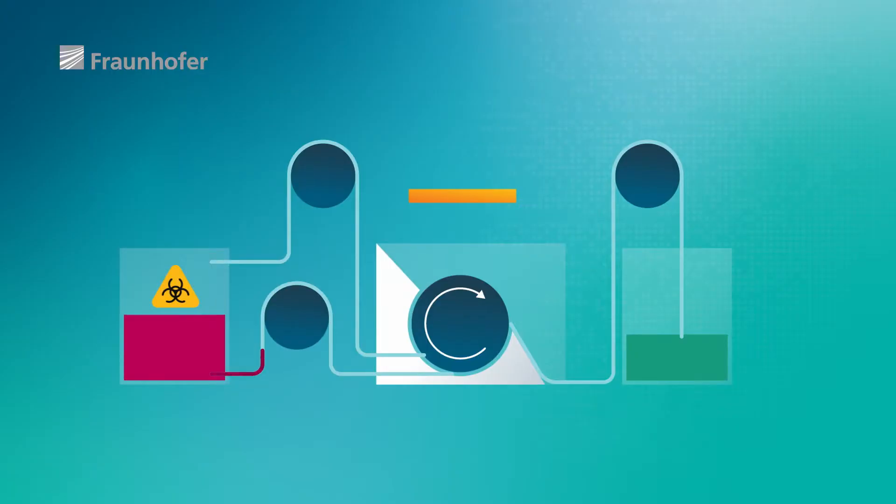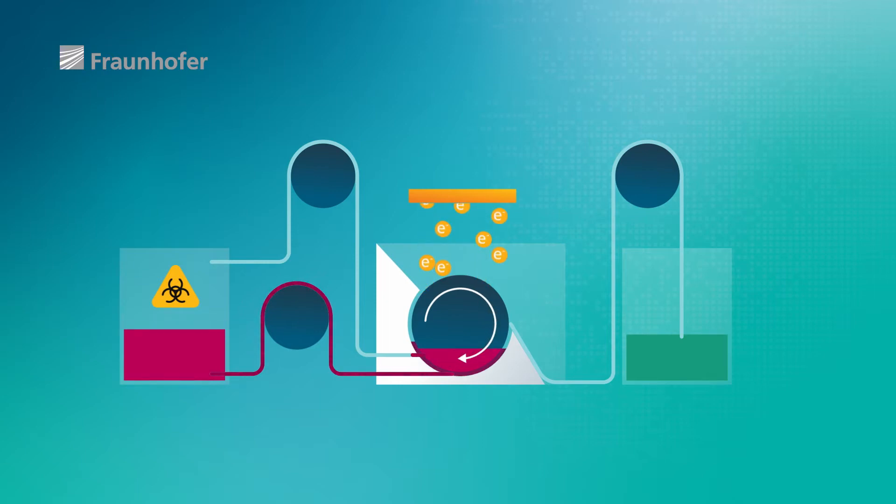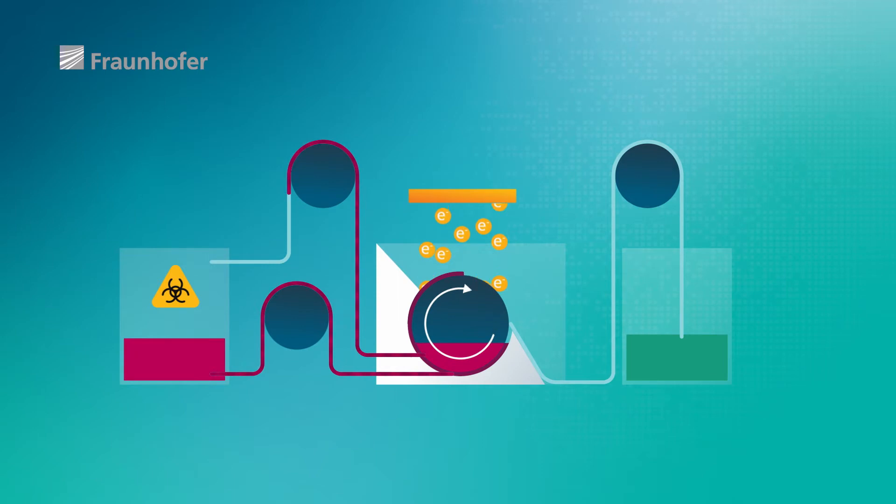We have developed a number of approaches, and are currently focusing on two. One is the roll module, a continuous inactivation process. The liquid is applied to a roll, which inactivates the liquid on the surface of the roll and strips it off the other side. This enables us to process large volumes.